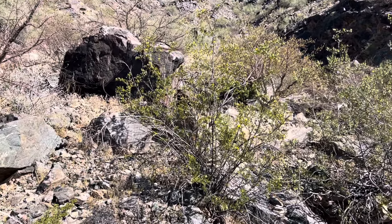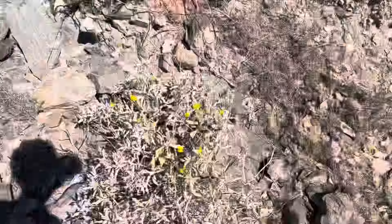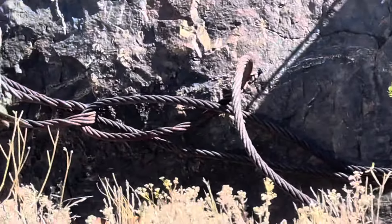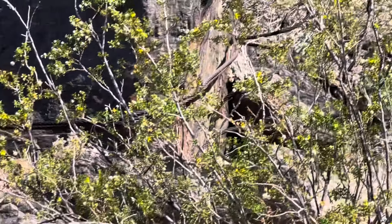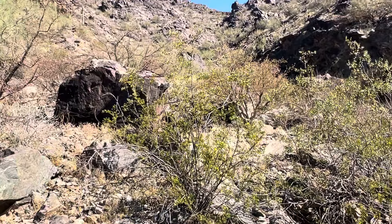We're over here hiking around to one of the mines on South Mountain, following a little two-track. Here's our first mine remnant — we got some braided cable attached to the boulder, and there's some old two-by-fours and wood bits over there. We're going to continue heading up.